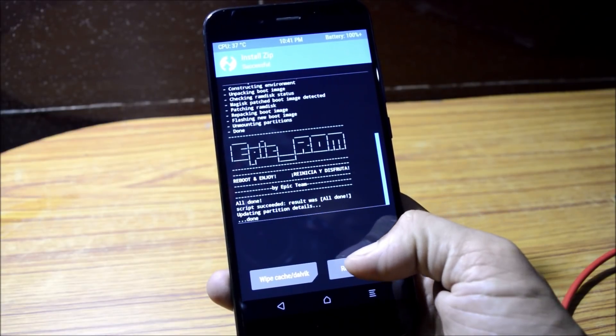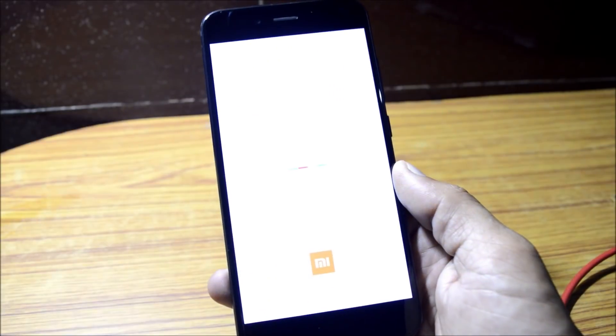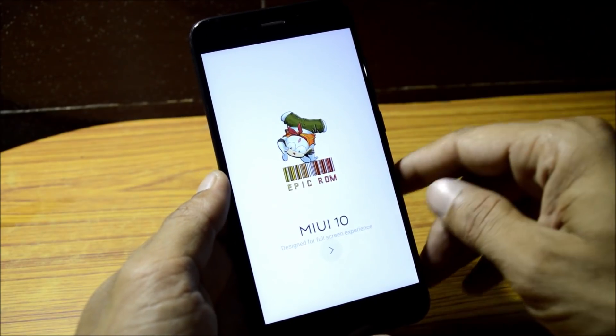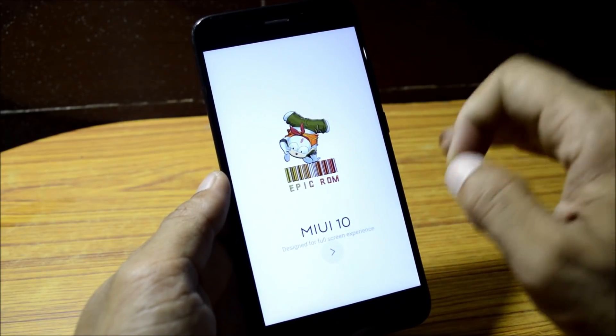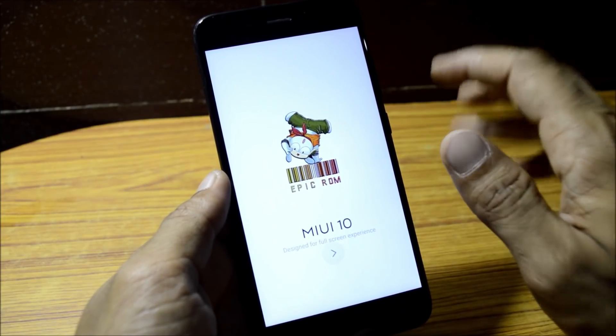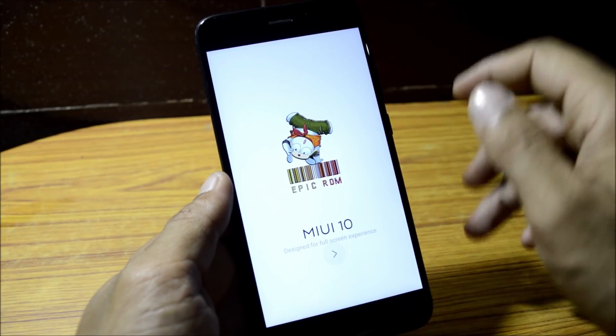Once flashed successfully, hit reboot system. The boot-up might take somewhere around 10 to 12 minutes. Once the device boots up, complete the initial setup and you're good to go. If you have any questions, let me know in the comment section below. If you like my work, give a thumbs up, and if you're new to my channel, don't forget to subscribe. Thanks for watching, have a great day!